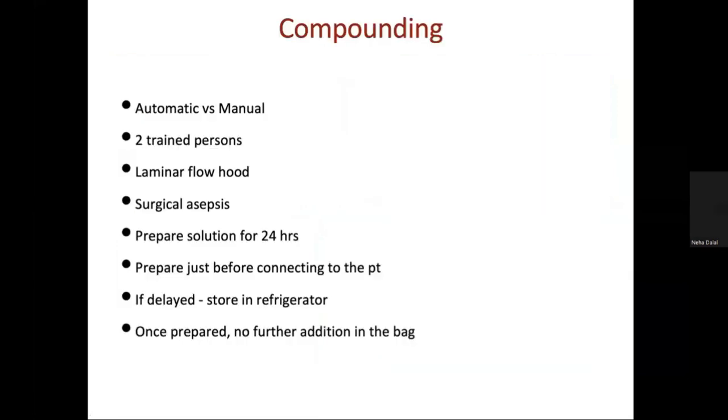Apart from the UV radiation button, there is a fan button and light button on the laminar flow unit. For preparation, two persons are needed — one senior resident and one allotted staff nurse. They prepare under the laminar flow with surgical asepsis, and the solution is prepared for the next 24 hours. The next morning, a fresh TPN is prepared. If prepared in afternoon sessions, it can be stored in a refrigerator, but once prepared, nothing further is added to the TPN bag.